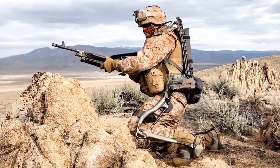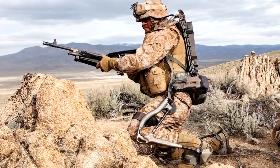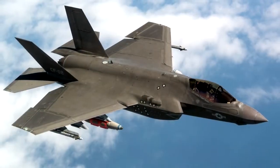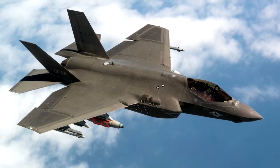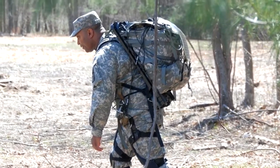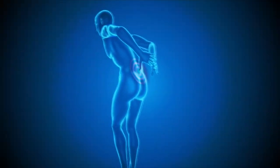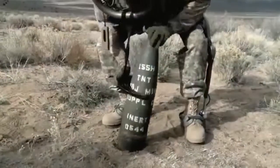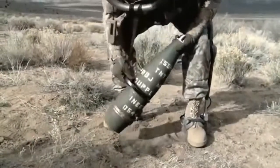An interesting military project of another company is the Human Universal Load Carrier, or HULC. This exoskeleton was developed for the US Army, first by Berkeley Bionics and later by Lockheed Martin, who otherwise mainly manufacture aircraft and jets for the US Air Force. Above all, HULC was developed to reduce the burden on the body when carrying a heavy load, to prevent injuries that occur more frequently in soldiers carrying heavy items. With the system, you can easily carry 200 pounds or 90 kilograms over long distances.